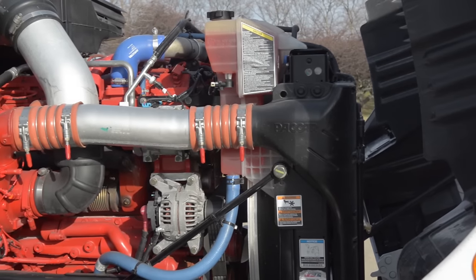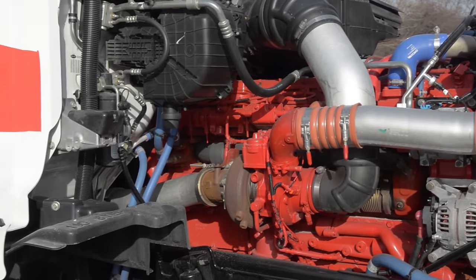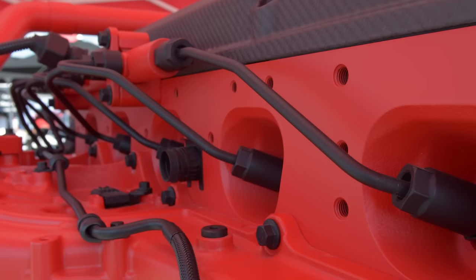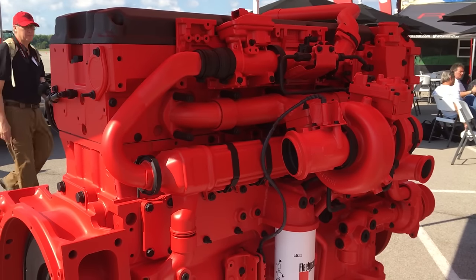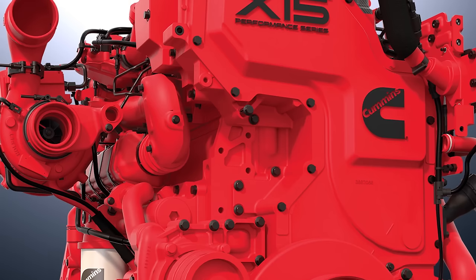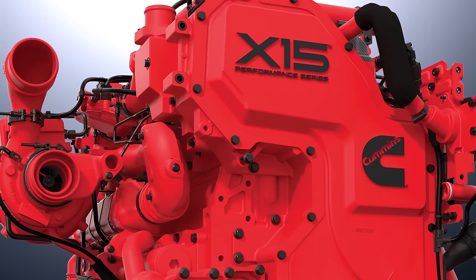The performance version of the X-15 is mostly the same as the efficiency version, but with a few key hardware changes. The shape of the piston bowl is different, which increases the compression ratio. It uses a different fuel pump and turbocharger, along with a high-flow EGR cooler. There are also modifications to the piston cooling nozzles and exhaust valves for higher reliability.